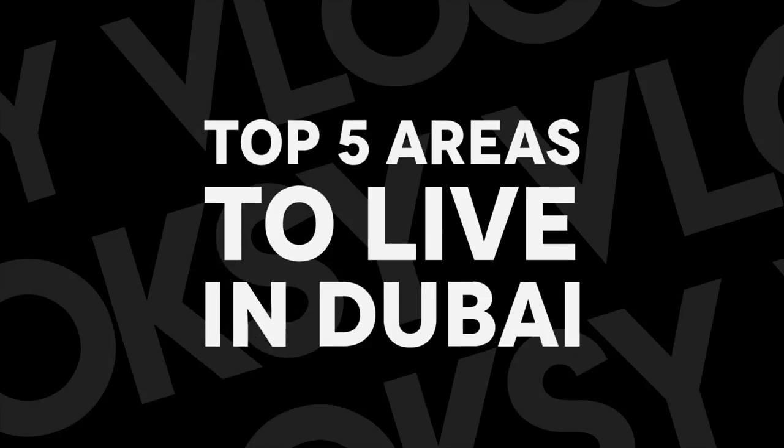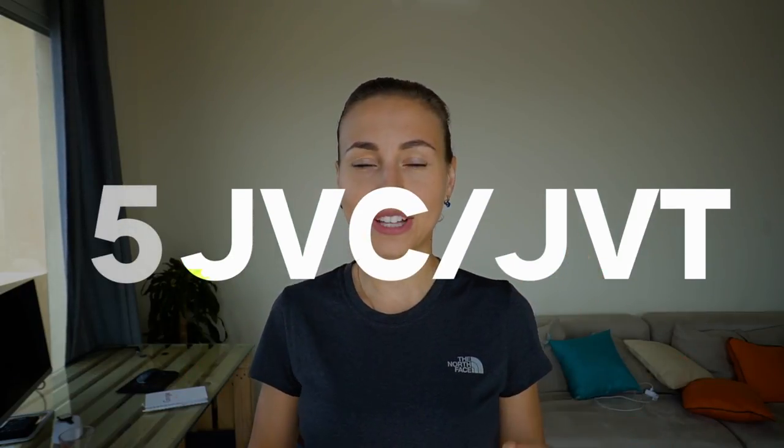If you live in these areas you will have a good lifestyle and you can find affordable apartments as well. First of all, when you start looking for accommodation you should consider where you're going to work, how you're going to get to your workplace, if there is any school for your children, and how much apartments cost in that area.